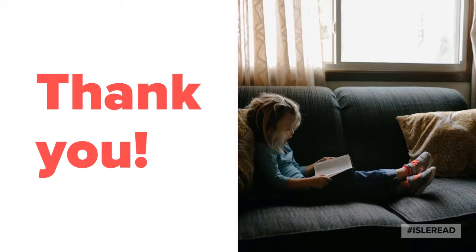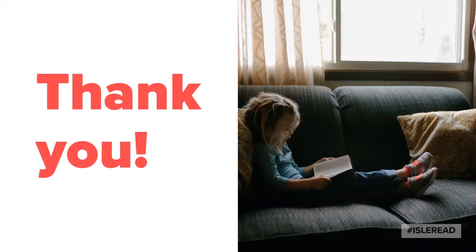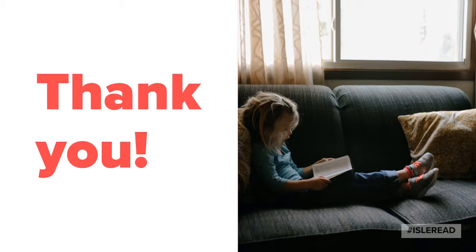Thank you so much for watching this video today. I hope that it has helped clear up a little bit of what all these letters and numbers and colors mean. Remember, we are trying to build readers and writers one small step at a time. Please remember to keep reading!